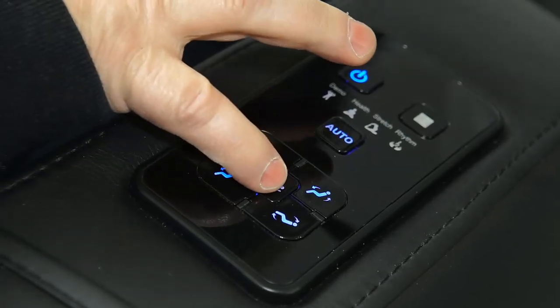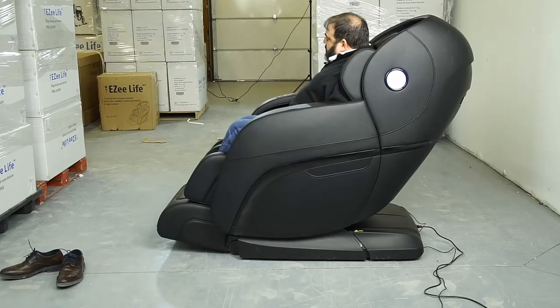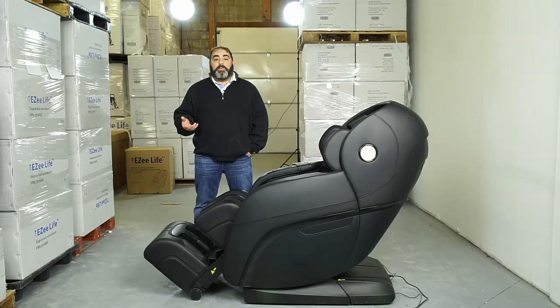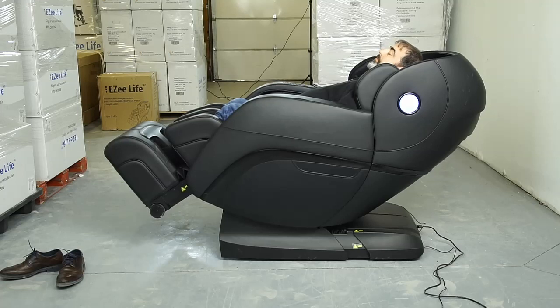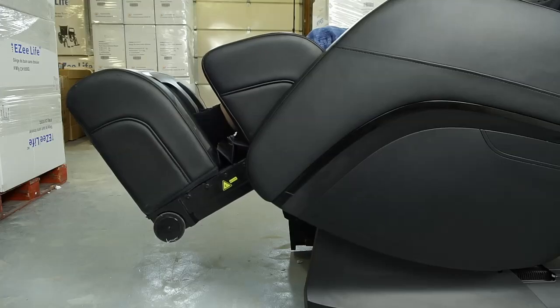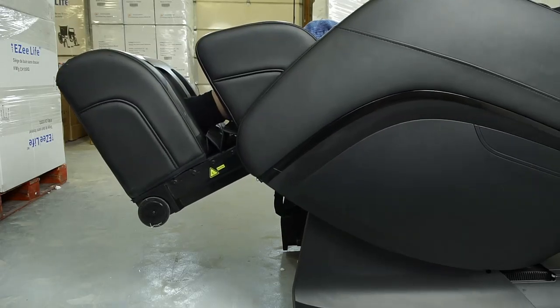It has an auto-detect scan system. If you have a family member that's 5 feet and 100 pounds and another that might be 6 feet and 250 pounds, you get in this chair and it does an automatic scan of the body shape, adjusting the rollers to the individual needs of the client.